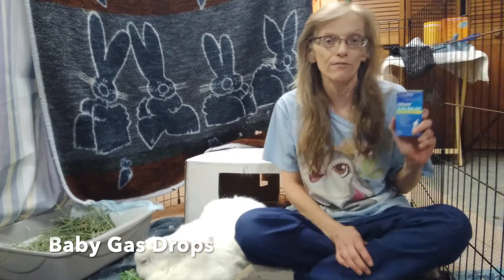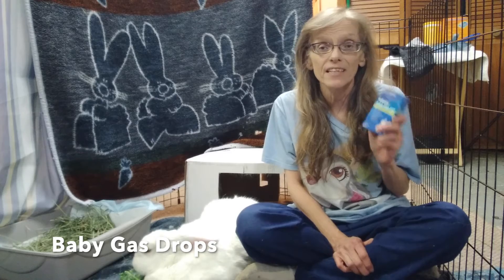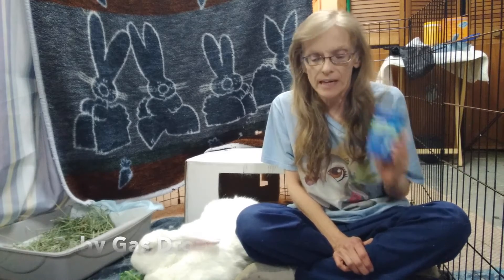First thing is gas drops. Gas drops obviously are for when rabbits get gas. These are Infants' gas drops. You can get them at any Rite Aid or CVS — I got these at Stop and Shop for $3.99.